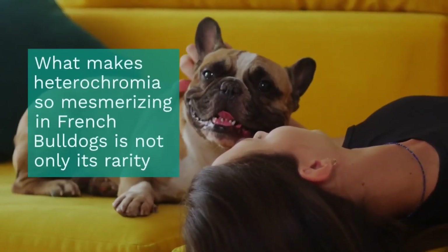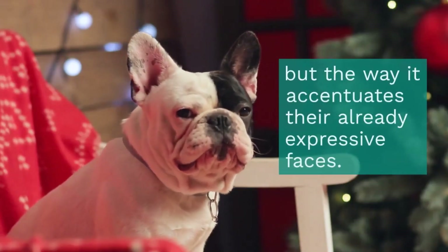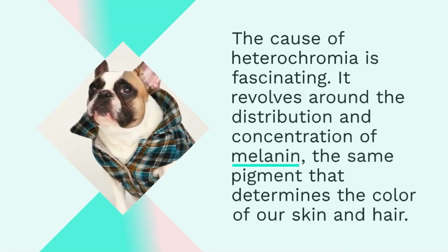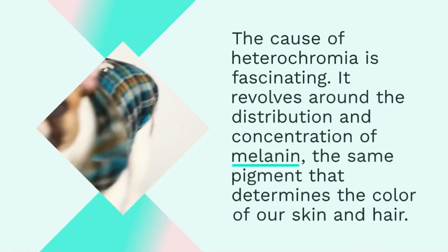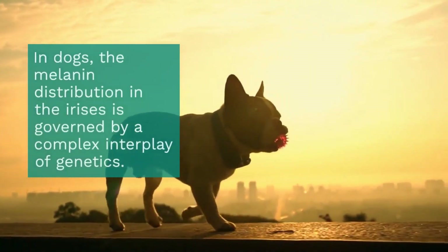What makes heterochromia so mesmerizing in French Bulldogs is not only its rarity, but the way it accentuates their already expressive faces. The cause of heterochromia is fascinating — it revolves around the distribution and concentration of melanin, the same pigment that determines the color of our skin and hair. In dogs, the melanin distribution in the irises is governed by a complex interplay of genetics.